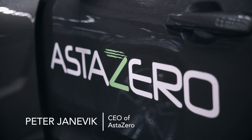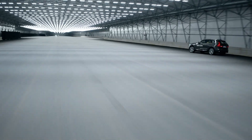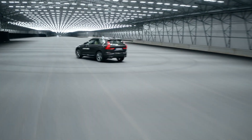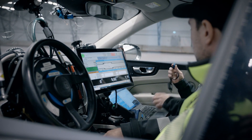My name is Peter Heinevijk. I'm the CEO for Asta CRO Proving Ground, located in Sweden. We're a proving ground for the automated transportation system — so of course the vehicles in it, but also the infrastructure around it and the research that's needed for all the aspects of the automated transportation system.